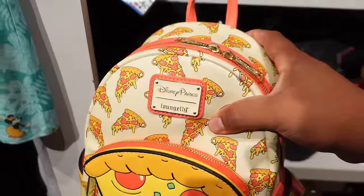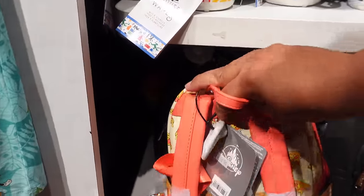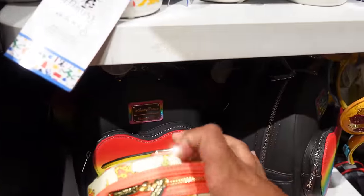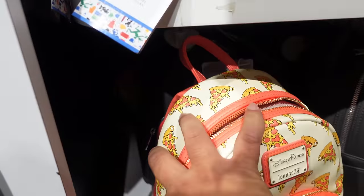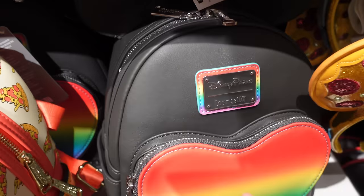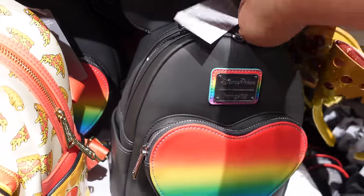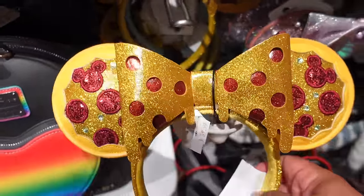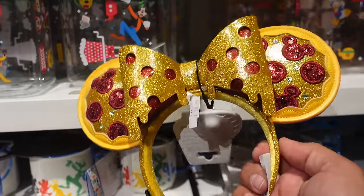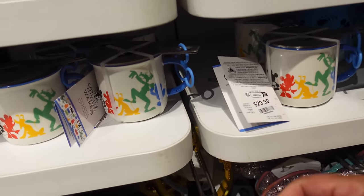Now I'm going to show you more ears and Loungefly bags. I'm really shocked to see this here so soon, but they have the pizza Loungefly collection — the ear headband and the backpack. The backpack is full price at $88. They also have more of the pride collection Loungefly bags — last time they only had one, now they have about five on the floor at $75 full price. They also have the pizza ears at $39.99.